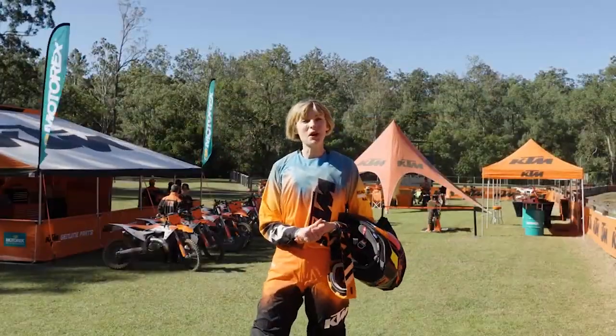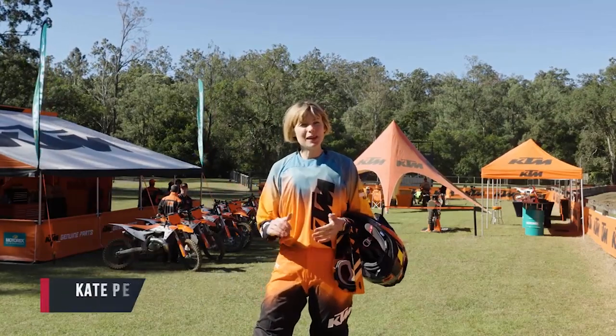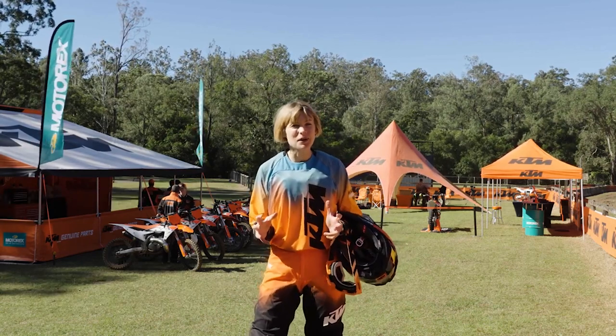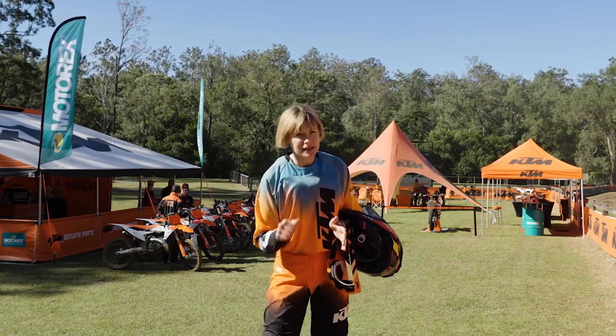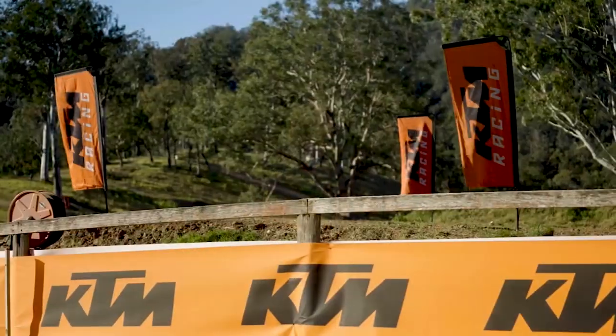Welcome back to the AusMoto Show. I've been sent north to the launch of the KTM 2023 motocross range at the iconic Conondale motocross track with Penrite ProMX MX2 racer Nathan Crawford, because someone's got to teach him how to race. Let's go find Nathan and check out these beasts.